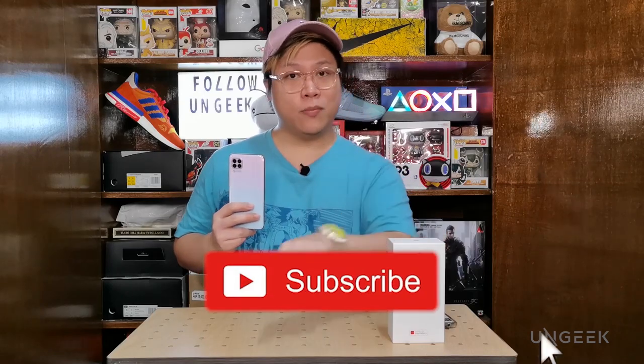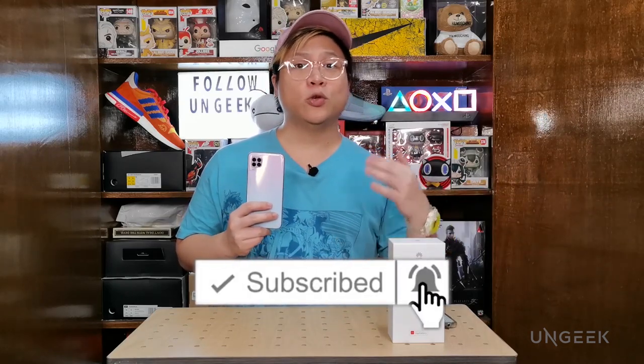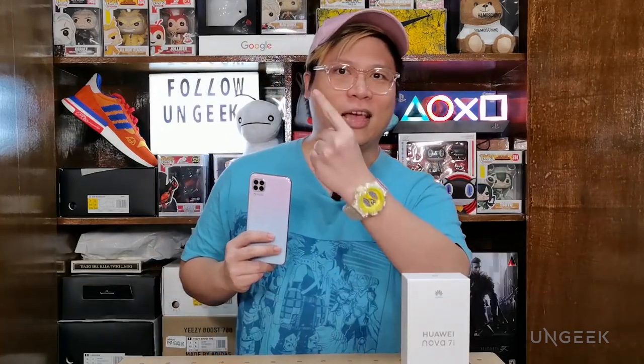But before we do, if you have not subscribed to this channel, please do so because we are putting out more and more videos for you guys. Your support means the world to us — just click the subscribe button and the notification bell so you know when we put out a new video. And with that, let the games begin.